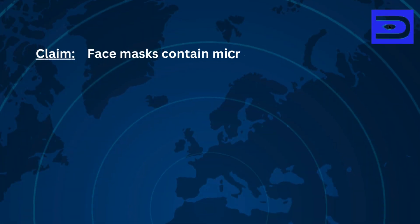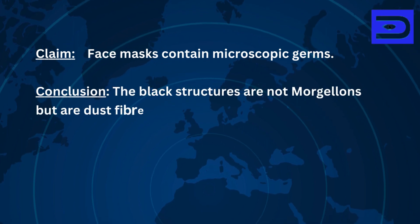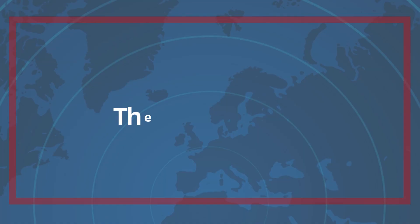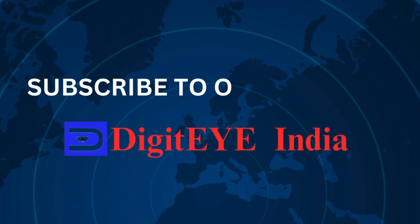Claim: Face masks contain microscopic germs. Conclusion: The black structures are not modulons but are dust fibres that collect over time. Rating: Misinterpretation. The claim is false. Thank you for visiting us — subscribe to our channel DigiIndia.